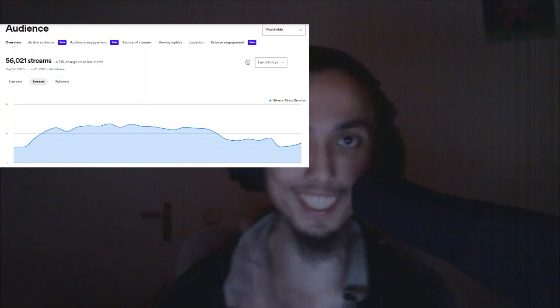Hey everyone, today I'm going to show you how I got my Spotify to rapidly increase. In a month I reached about 56k streams in the last 28 days, which is pretty much 56 thousand more. There are several things that went into me getting to this point — first of all, look at this graph.